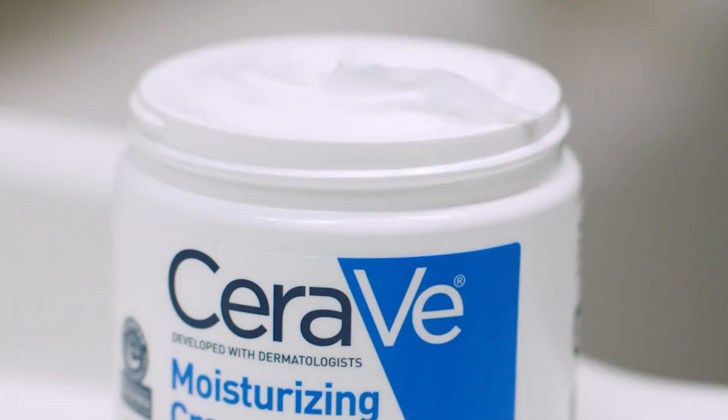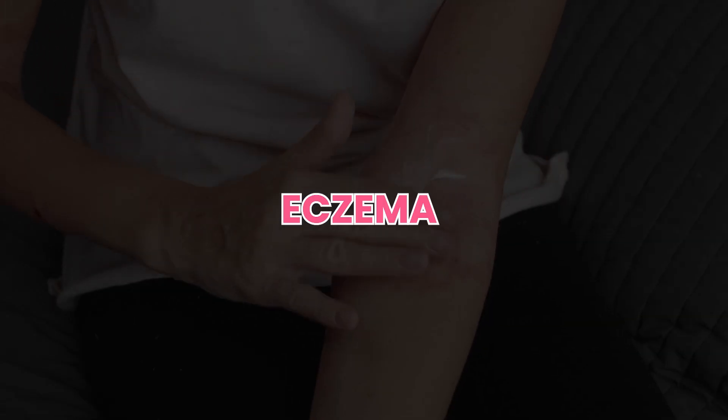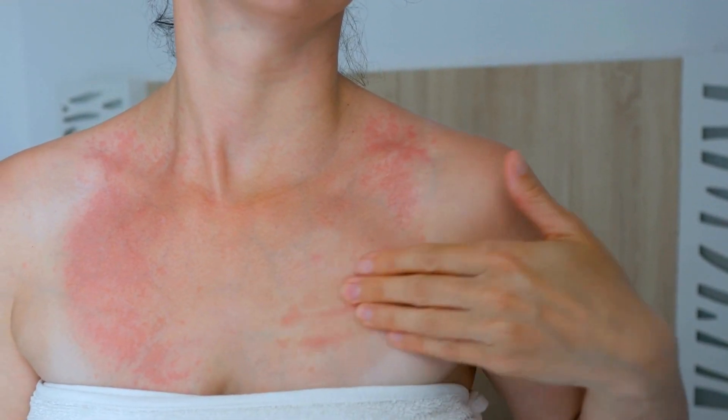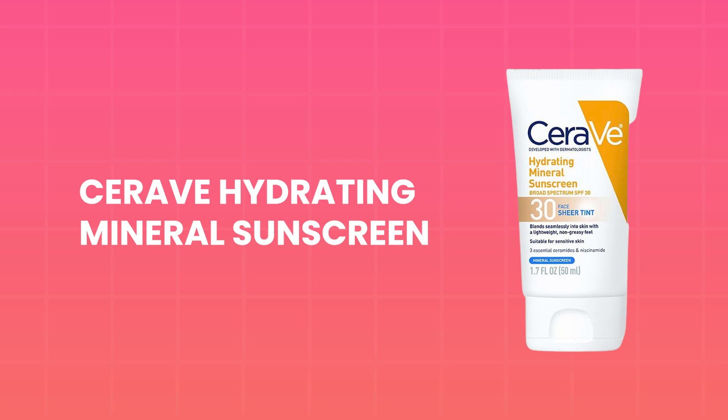It's best for individuals looking for a moisturizer to use both on the face and body, especially those prone to eczema or psoriasis. However, it might be too thick for daytime use and is difficult to use under makeup due to its rich consistency. How about an extra layer of protection during the day? The next product offers just that.